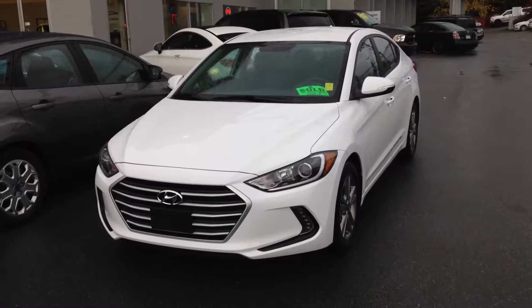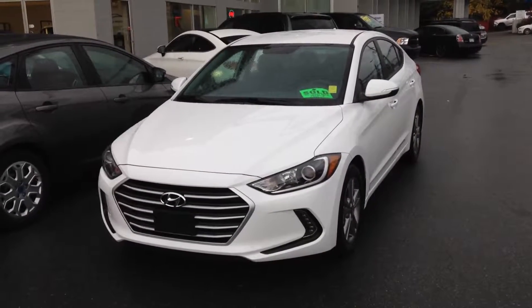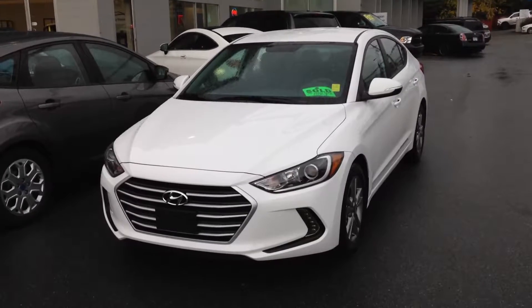Hi Barry, this is Rich from DriveCo. Here's the short video on the 2018 Elantra that I promised you.